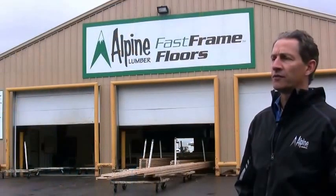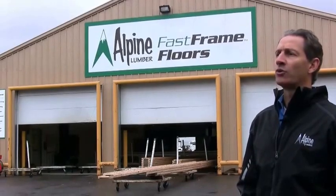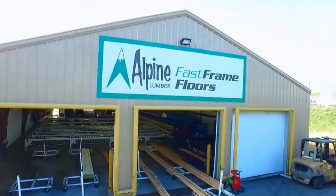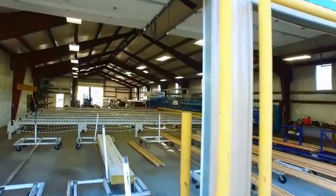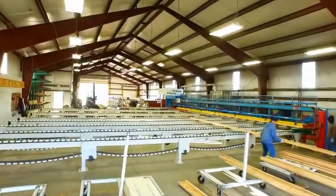Our volume here in the Front Range has grown considerably and we outgrew our ability to chainsaw cut engineered lumber. The Hundiger saw, along with the technology and the design on the front end, allows us to process between 400 and 600 thousand lineal feet a month with one crew.